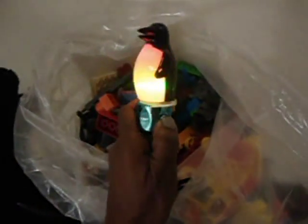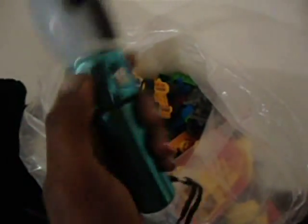The next thing I found was a ginormous bag of Duplo pieces, and Duplo sells really well on eBay. In the midst of looking through this pile I also found this penguin — it lights up, which I thought was really cool. My 17-month-old daughter would definitely love this.